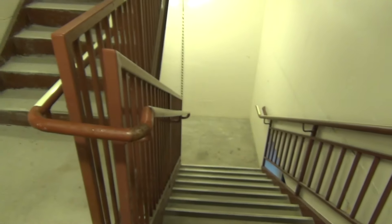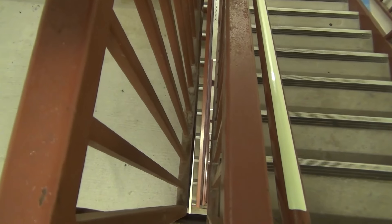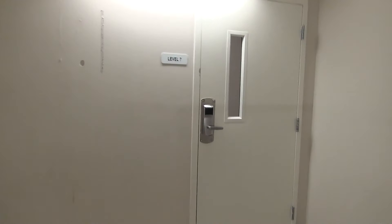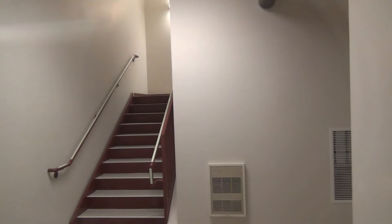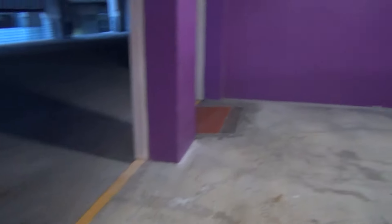Of course this stairwell you can't see all the way down, but it does go up into the Hampton. Up here we have the same scenario with the key card reader to get into the Hampton — obviously that's going to be locked. If you look through, there are stairs that go up even further. So back down here on the sixth floor, it's time we ride the other elevator.